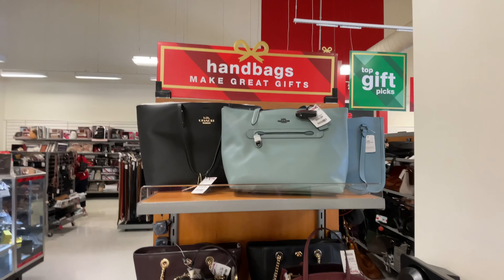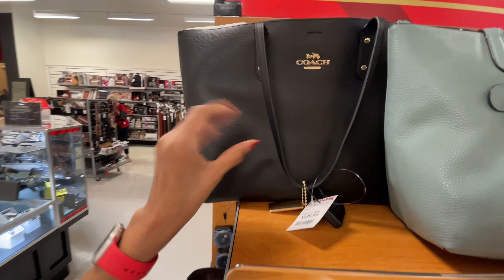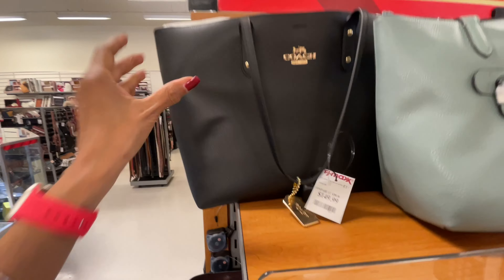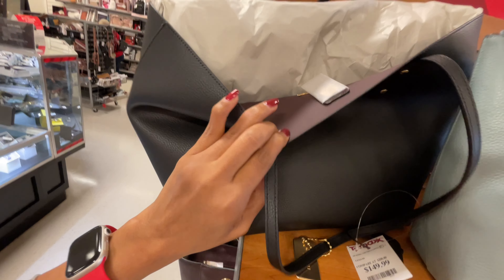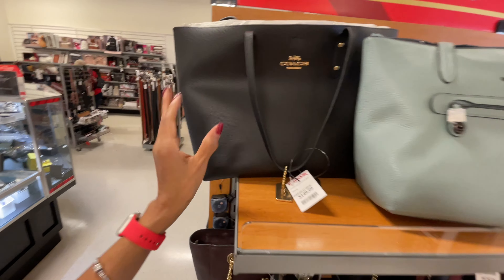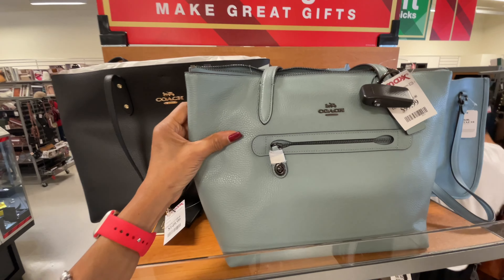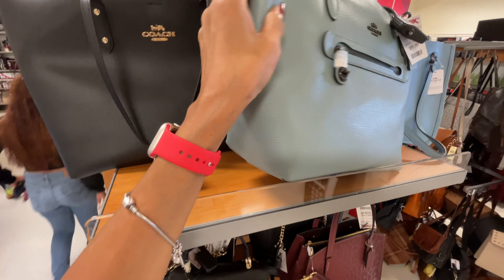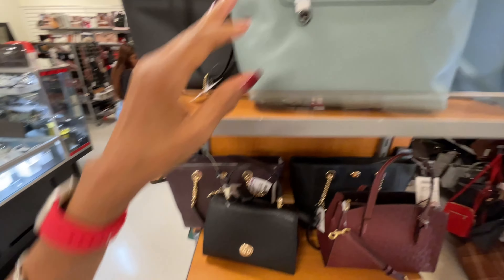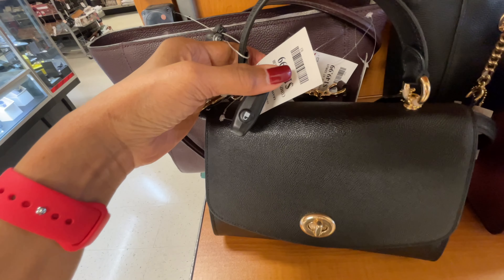Over this section it's all Coach. We have a large shopper in black pebble leather for $150 — the interior is like a malt. Isn't this pretty? I'm loving this too — $100, top zipper, nice shoulder strap, zipper on the front. Let's see the back — so cute. $130.